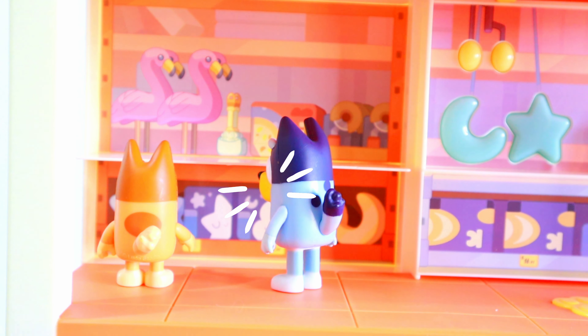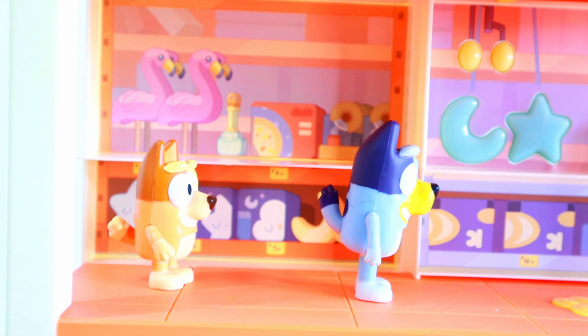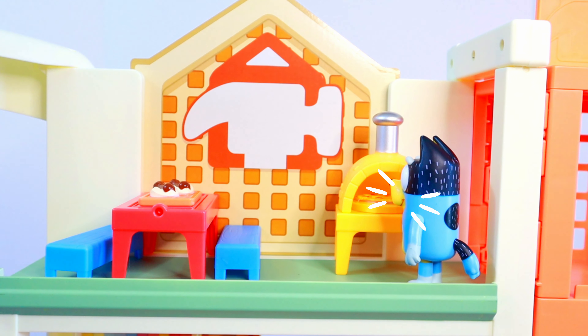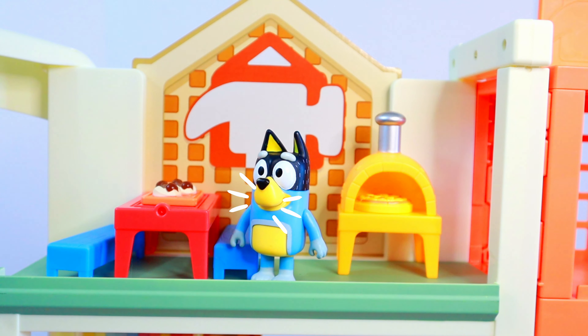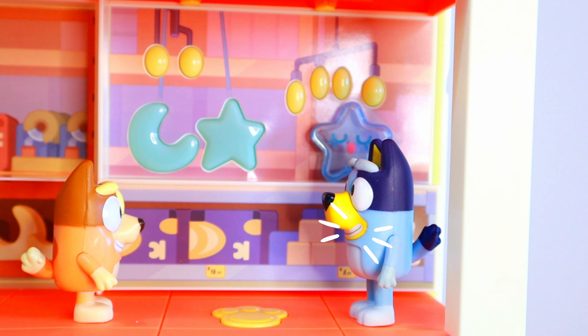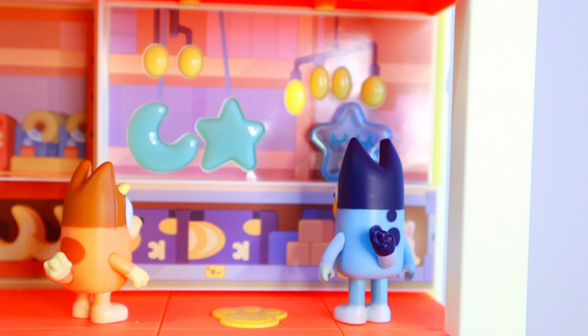Bingo, they do have flamingos! Oh, hello flamingos, would you like to come home with me? Bingo, let's go down here. Bluey, Bingo — lovely pizza oven, but I have to find the girls. Girls, are you up here? Bluey, Bingo! Oh, look at all these lights — they're so beautiful. They twinkle. They sing.